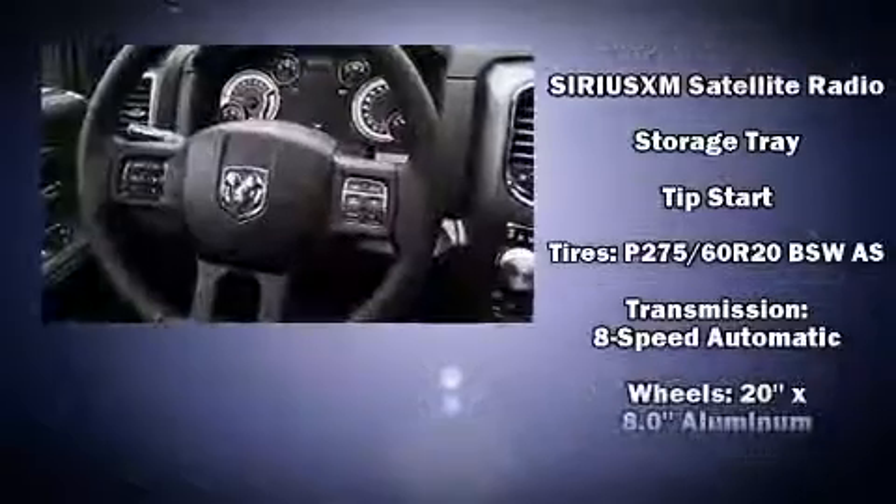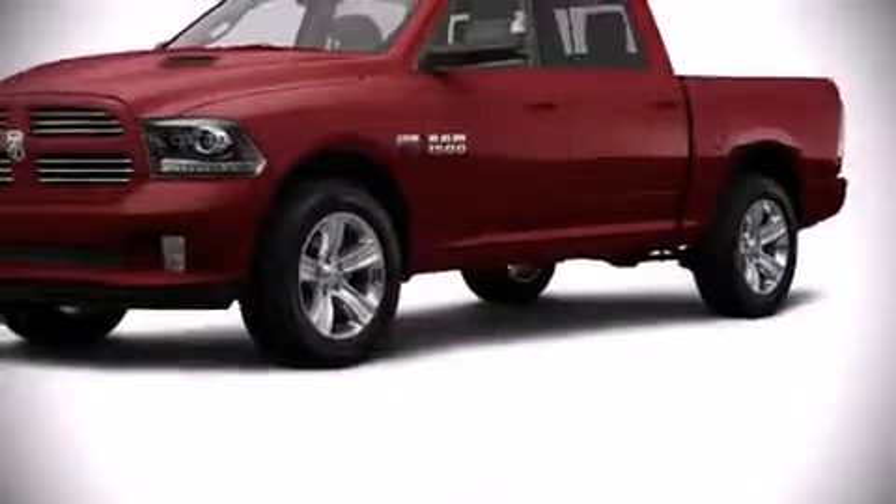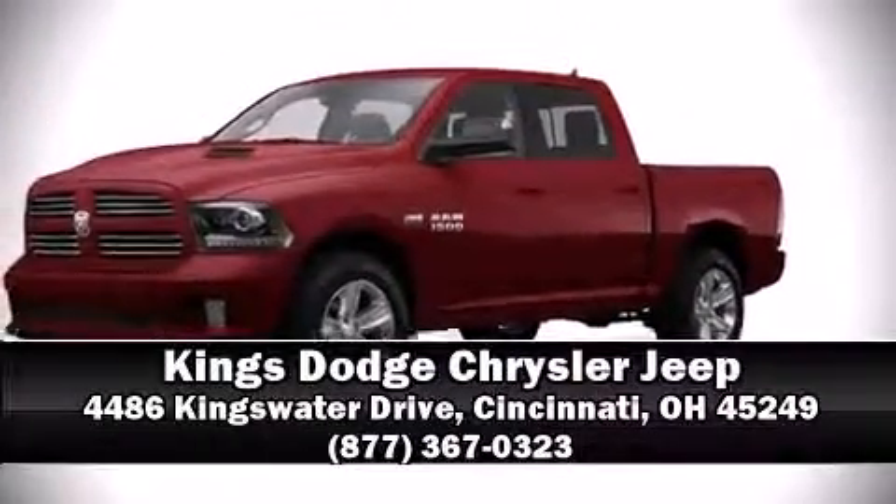With ABS, brake assist technology provides extra pressure when applying the brakes. Please don't hesitate to give us a call.